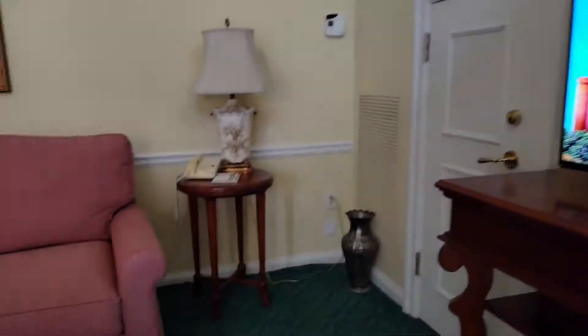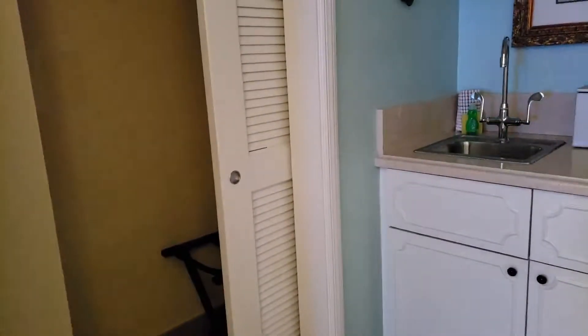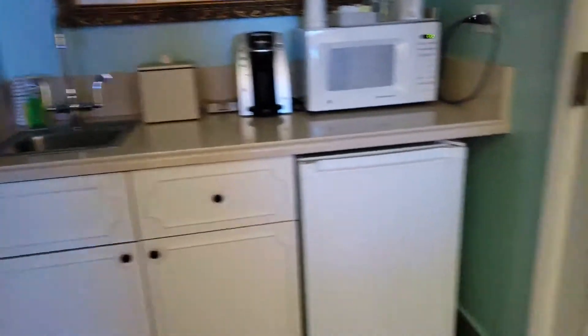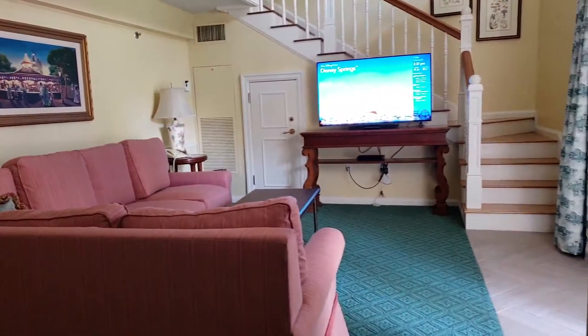So here's a quick view downstairs. There's this pretty big couch, there's a very small wet bar area, and then there is a half bath downstairs as well. Adorable. Thumbs up if you think this is the cutest thing you've ever seen.